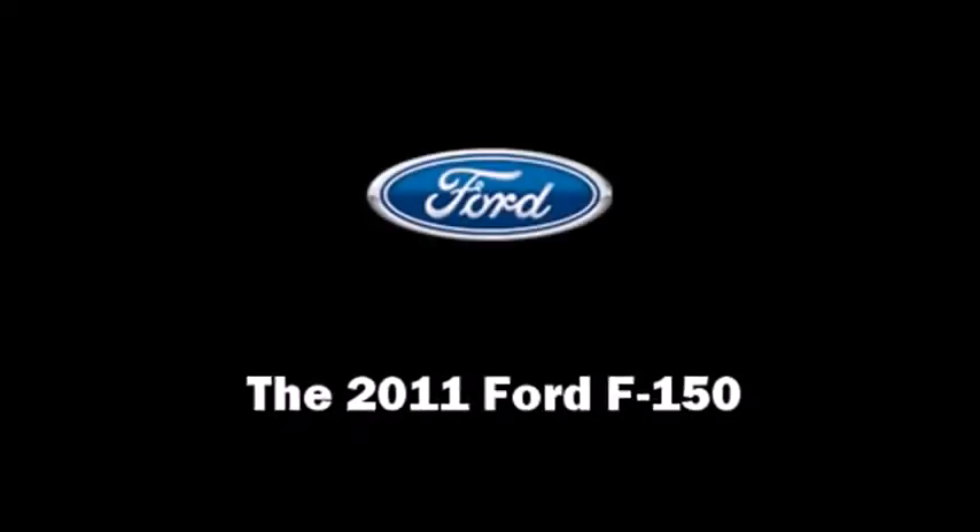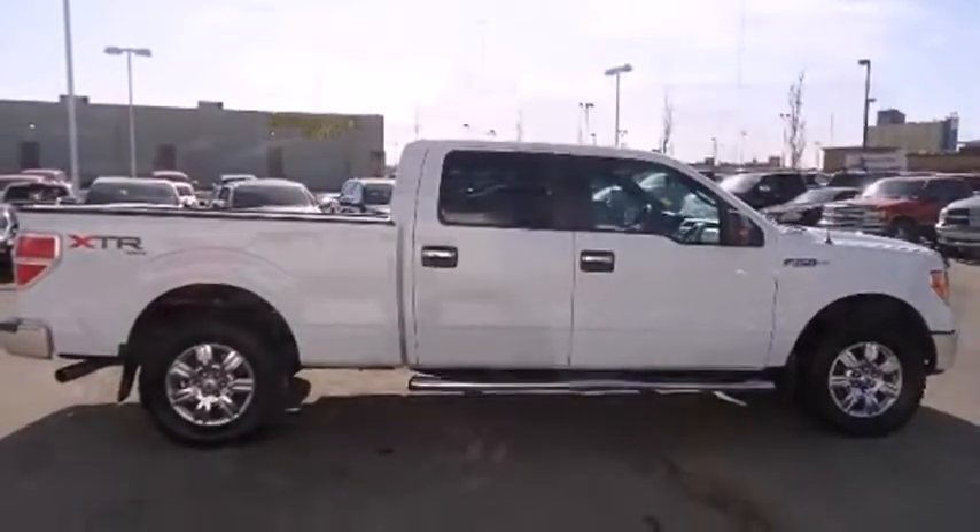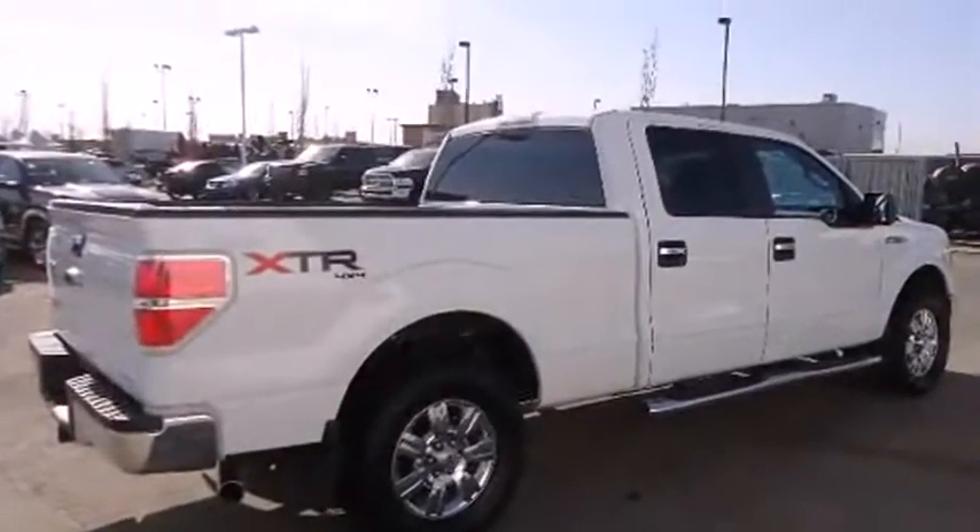Discerning drivers will appreciate the 2011 Ford F-150. It features an automatic transmission, four-wheel drive, and a five-liter eight-cylinder engine.